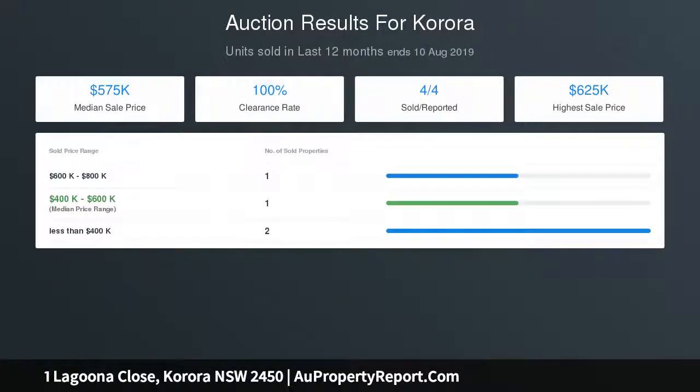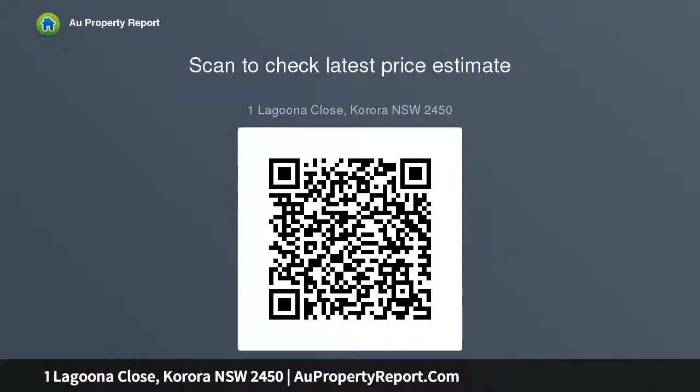Owned by the same family since new, the home is solid construction — a combination of double brick plus brick veneer with suspended slab and terracotta roof tiles. Some ocean views from the front lounge room plus front yard give a small indication of the amazing views that could be achieved with a second level.